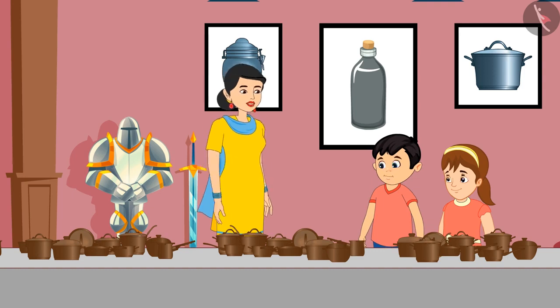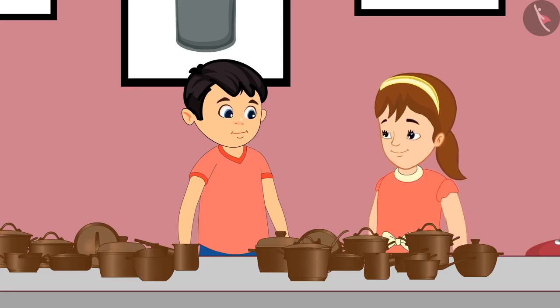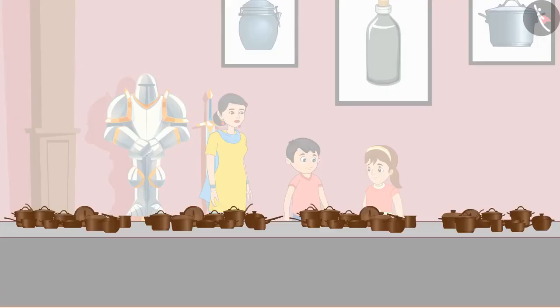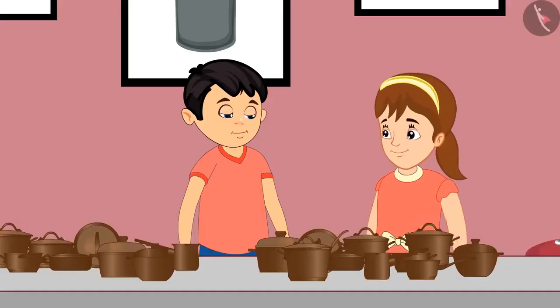Jhotu, these utensils are really old and they were used a long time ago. Jhotu, come let's see how many utensils there are. Yes, Pinky, let us count these. Here 10 utensils are kept together, so it will be easy for us to count.